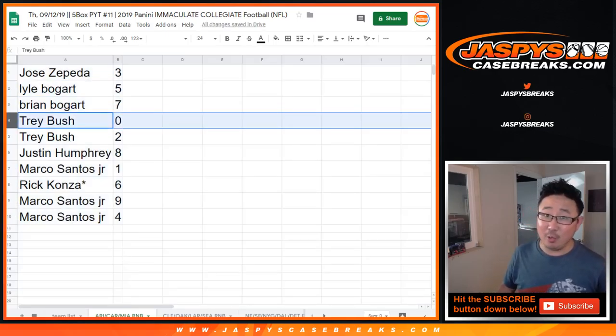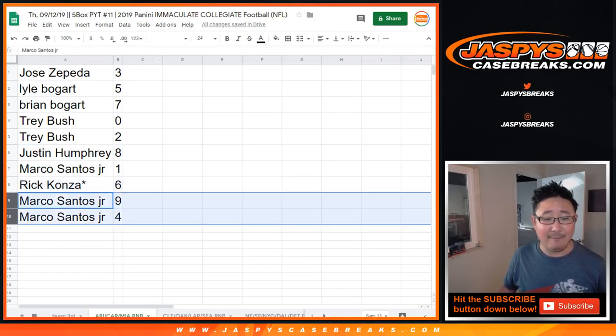Any and all redemptions, including one of one redemptions, will go to you. And dos for Trey as well. Justin Humphrey with eight. Marco with one. Rick, last spot mojo, six. Marco with nine. And four.